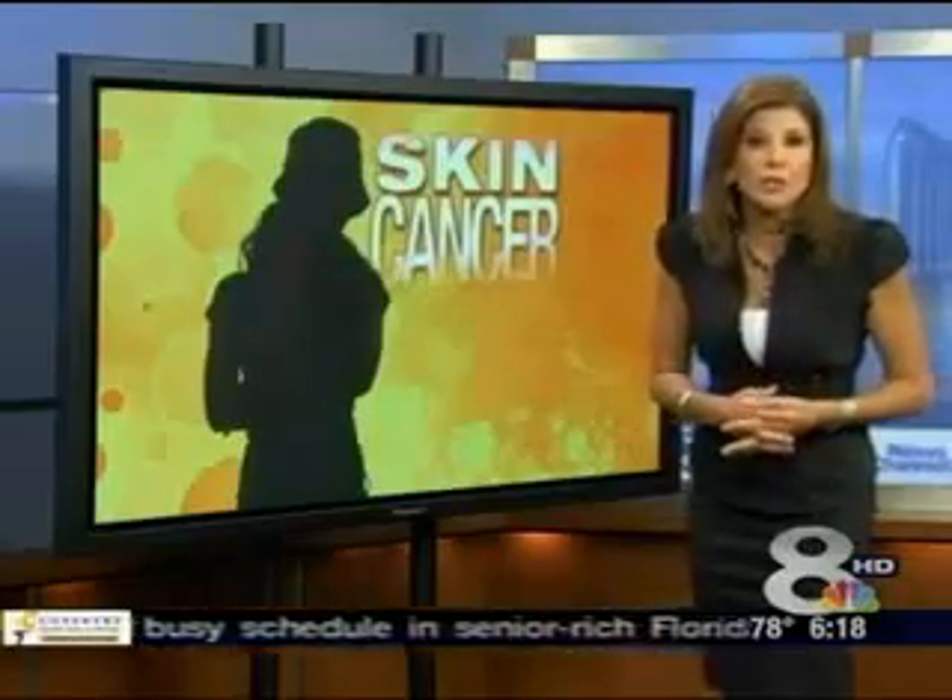Skin cancer is the most commonly diagnosed cancer in the country, affecting more than two million Americans each year — many who live right here in the Sunshine State. Treatment usually involves painful surgery to remove layers of cancerous skin, leaving patients with a lot of downtime, scarring and fear.